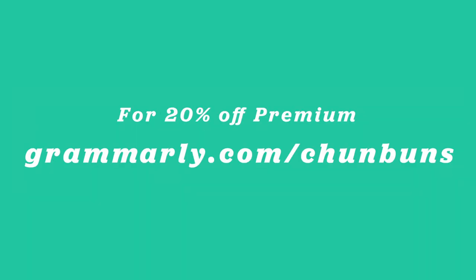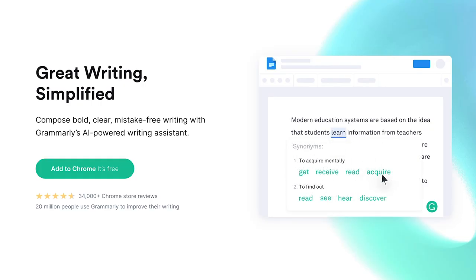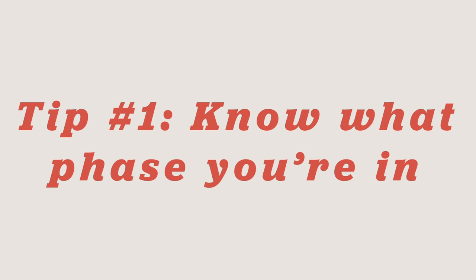Grammarly Premium comes in pretty handy because it gives you vocabulary and clarity suggestions that the free version doesn't. I'll also be doing a demo of how I write my messages on LinkedIn using Grammarly, so make sure to watch this video until the end.